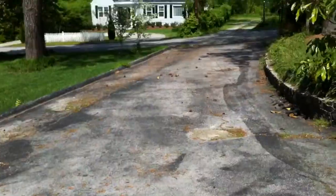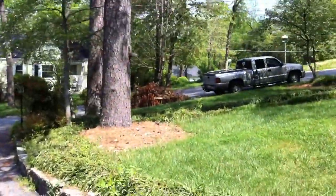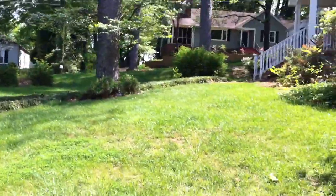Let's go back and you can see another better shot of the driveway here. Nice big front yard, lots of trees.